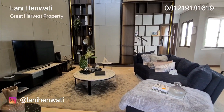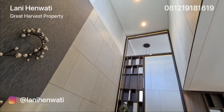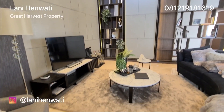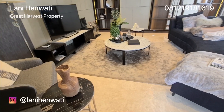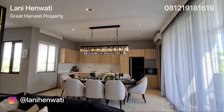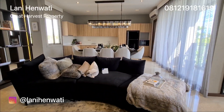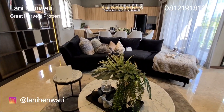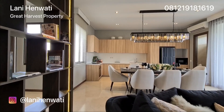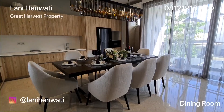Ini adalah ruang dalamnya. Di sini terdapat sebuah ruang keluarga yang cukup besar yang memiliki ceiling yang sangat tinggi. Terdapat juga ruang makan dan area dapur bersih.